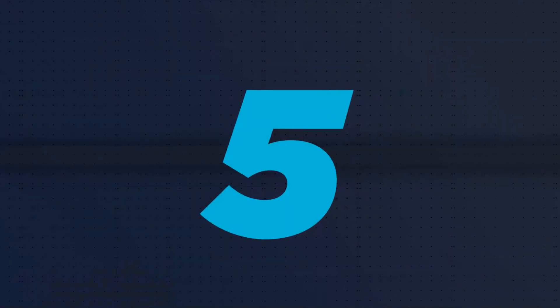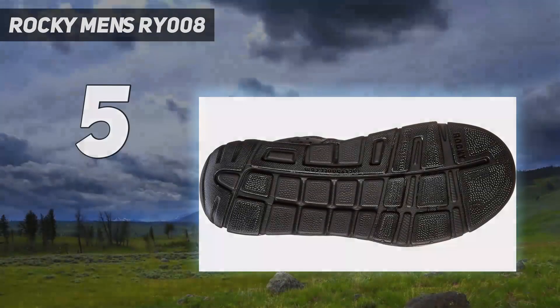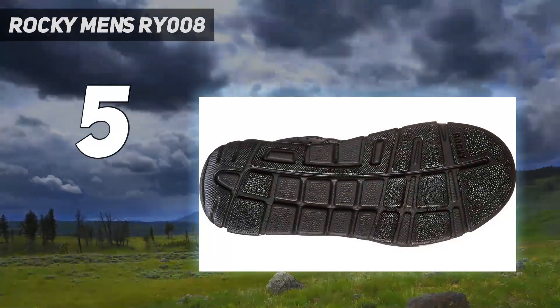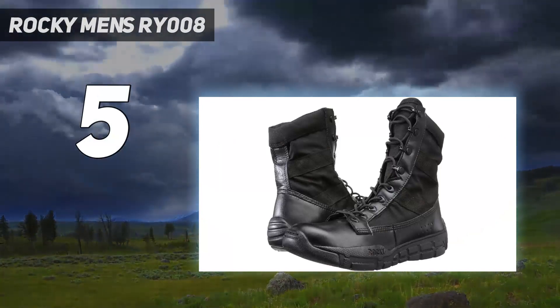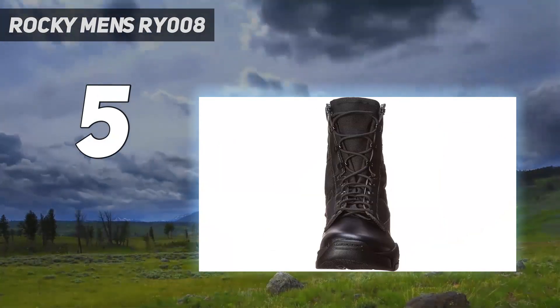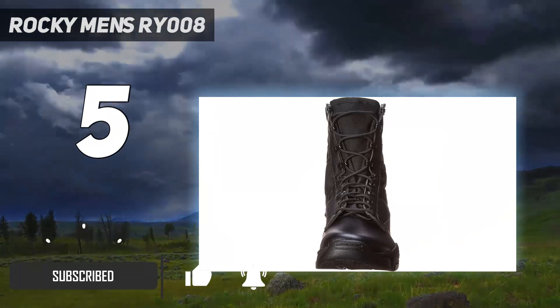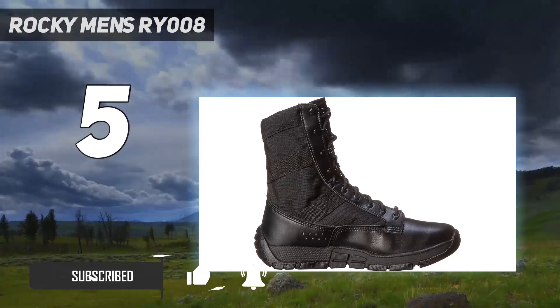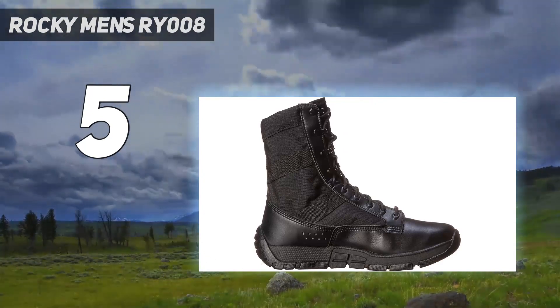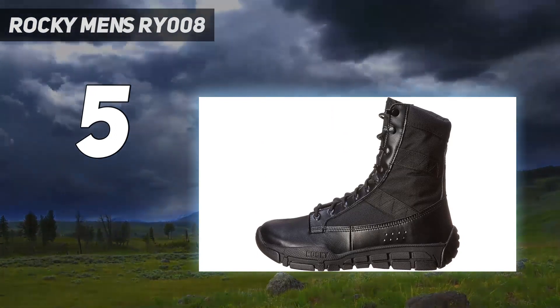Starting at number 5: the Rocky Men's Re-008. Take a look at these Rocky military and tactical boots that come with a synthetic sole. At just 15 ounces, what you get here is an incredibly lightweight and high-performance military-inspired boot.